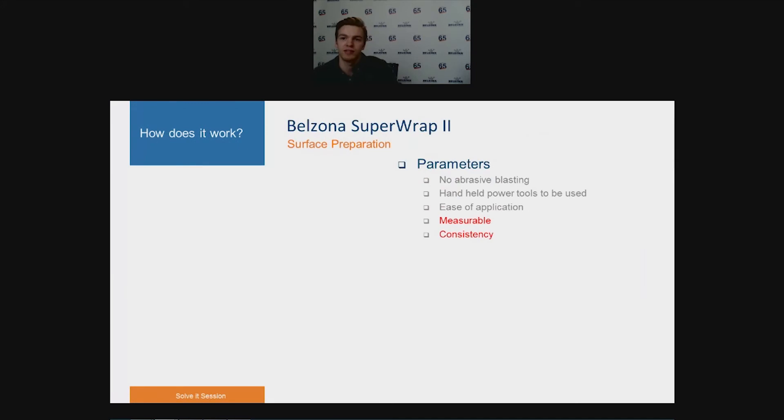Extensive testing was previously done to enable the Superop 2 system to comply on grit-blasted surfaces. All specific testing would have to be conducted using the same substrate material, surface preparation, repair laminate, filler material, and adhesive application methods before the system could be classed as compliant on manually prepared surfaces. We considered requirements including no abrasive blasting, handheld power tools, ease of application, and — most importantly — measurable and consistent preparation. We looked at ST2 and ST3 preparations, but there was nothing measurable or consistent in these, just cleanliness standards. Therefore, we selected SSPC-SP11, which requires a minimum 25-micron profile.